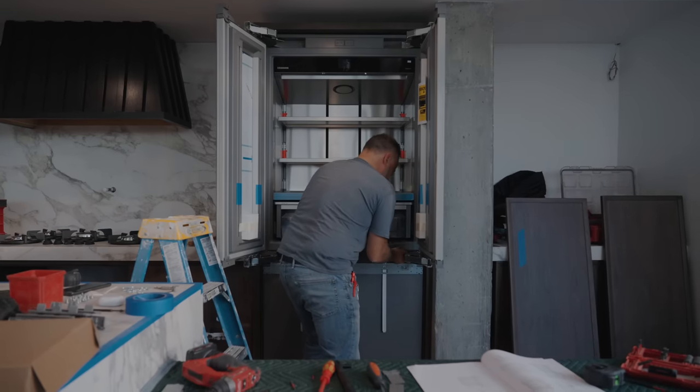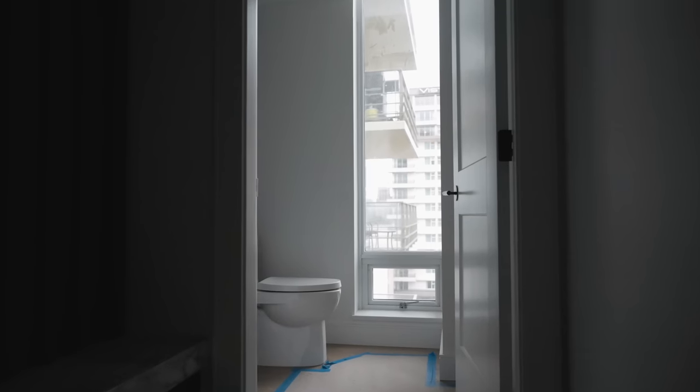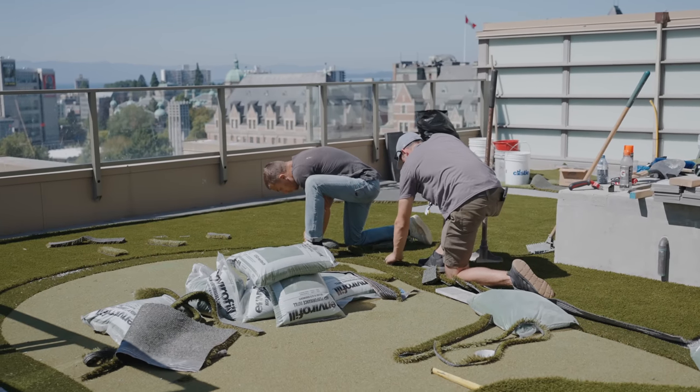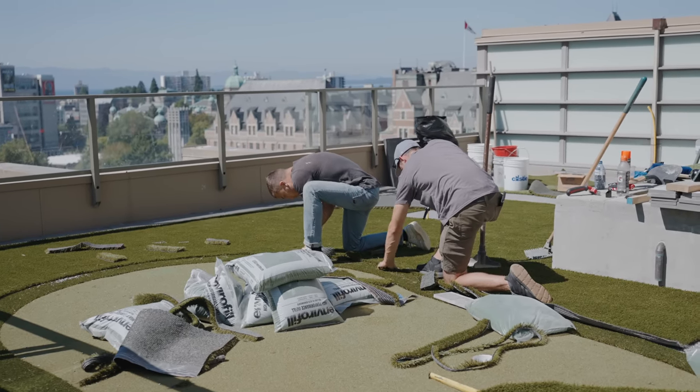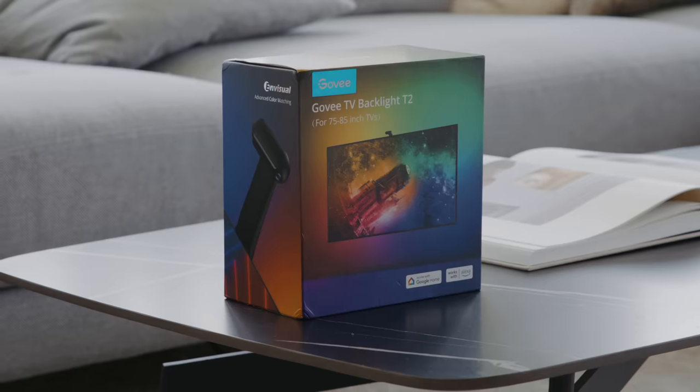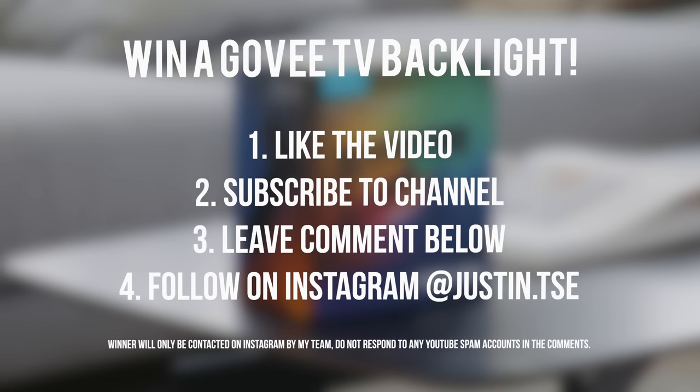The next videos will cover the kitchen installation, bathroom, miscellaneous finishes, decor, and the outdoor terrace before the final reveal. I've recorded archive footage over the past year of the entire process and want to tell the story of each stage. If you'd like to win a set of LED lights for the back of your TV that react to what's on the screen, subscribe to the channel, drop a like, and leave a comment with your Instagram username — I'll contact a winner in two weeks.